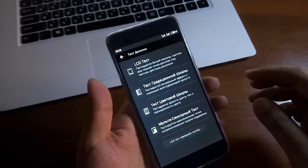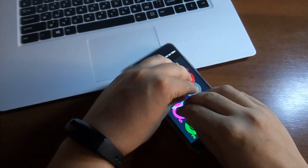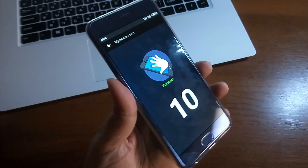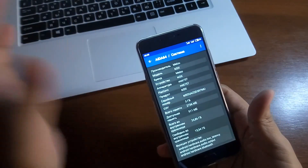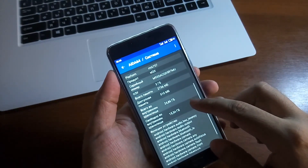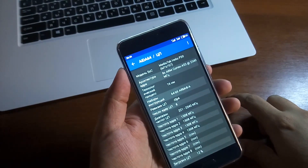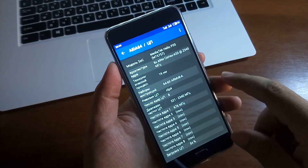Давайте глянем по поводу качества экрана: никаких битых пикселей обнаружено не было. Мультитач на 10 точек — отзывчивый, проблем с тачем абсолютно никаких нет. MediaTek Helio P20 MT6757, 3 ГБ оперативной памяти, 32 ГБ встроенной памяти, Full HD разрешение экрана, 16-нанометровый техпроцесс — с нагревом всё хорошо, смартфон не сильно греется, максимальная частота на ядрах 2340 МГц.